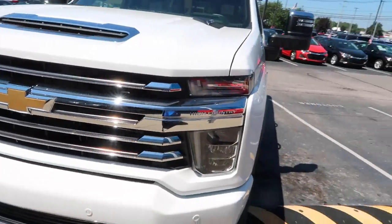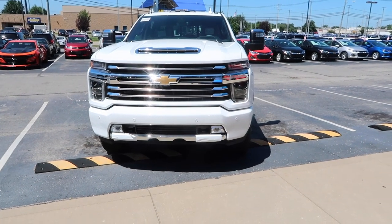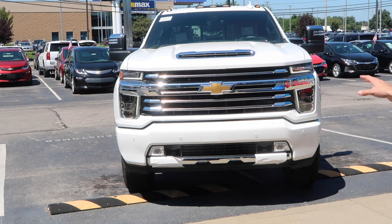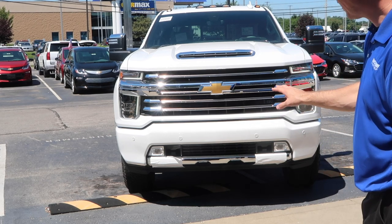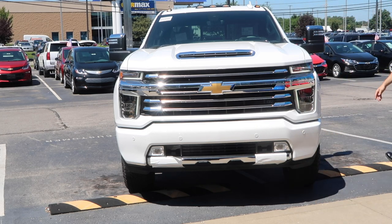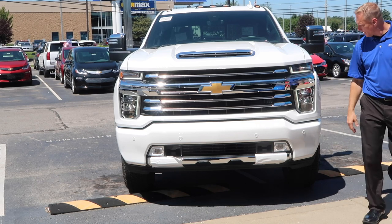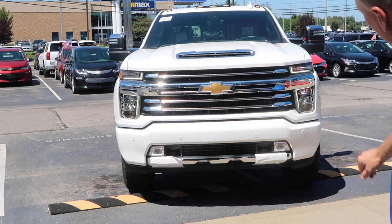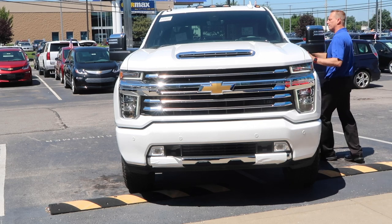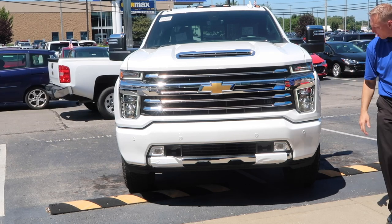I'll do another video on the interior to show you everything. The only thing I didn't share yet is what these front LED lights look like, so let me start the vehicle and turn those on — this is my first time seeing these lights too. Here on park lights you can see the daytime running lights and marker lamps. Now with the full lights on, and hitting the high beams — there they are.